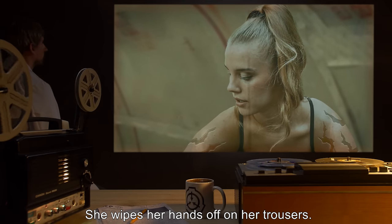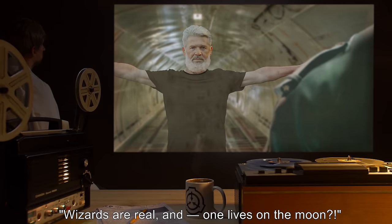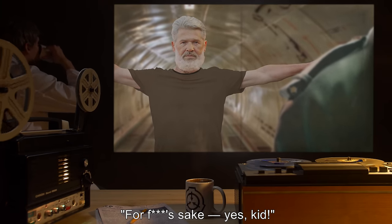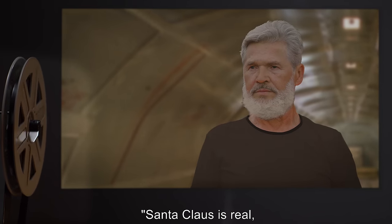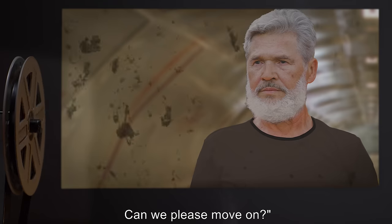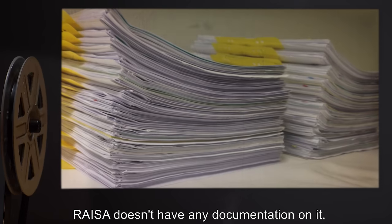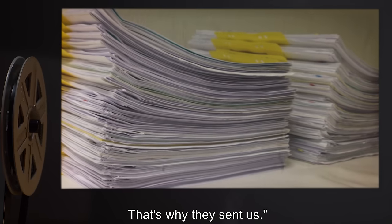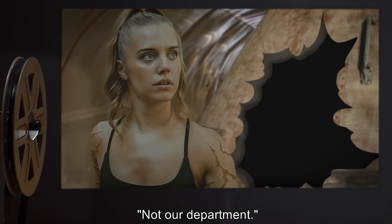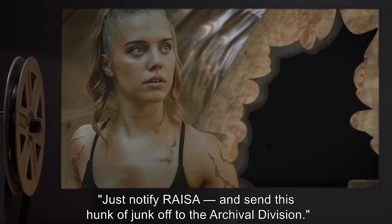'No,' the vet replies, standing up and wiping her hands on her trousers. 'Moon landing happened. They just reshot the footage.' 'Wizards are real, and one lives on the moon?' The second-in-command throws his hands up. 'Santa Claus is real. The tooth fairy wants to eat your teeth, and there's a f***ing wizard on the moon. Can we please move on?' He turns to the vet: 'Why was the moon landing reshot?' She shrugs: 'Beats me. Reza doesn't have any documentation on it. That's why they sent us.' 'Fine. So, what do we do?' 'Not our department. Just notify Reza, and send this hunk of junk off to the Archival Division.'